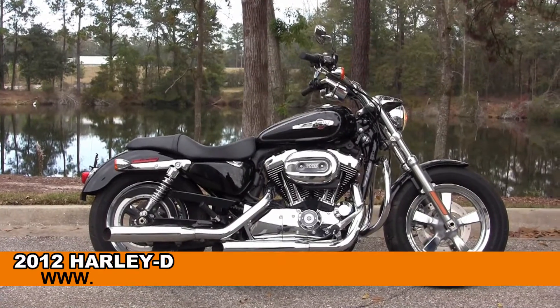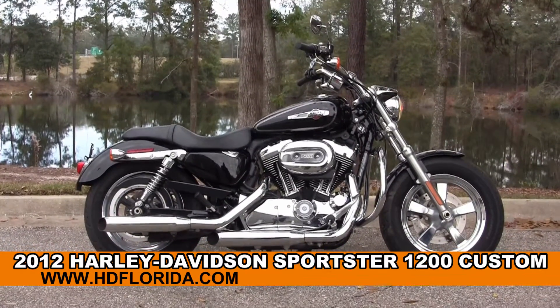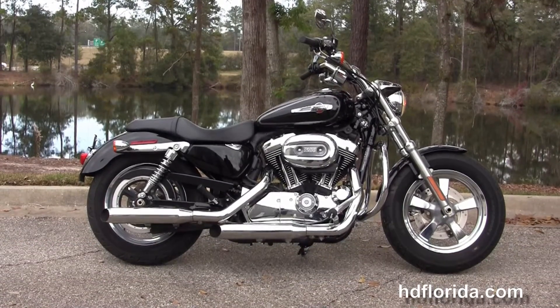Welcome everyone to the world famous Tallahassee Harley-Davidson. Today I've got a look at this 2012 1200 Custom Sportster.